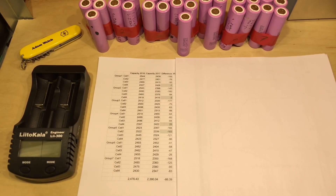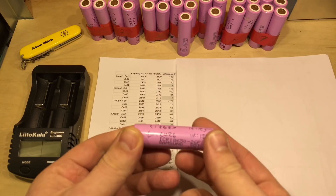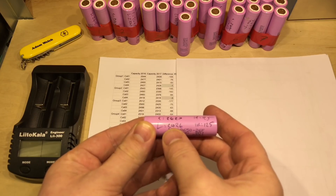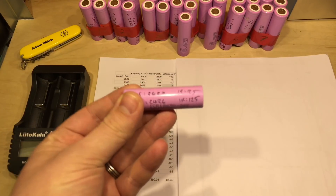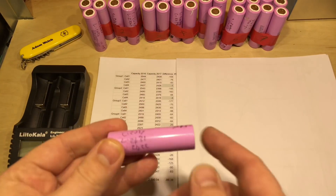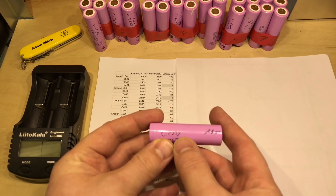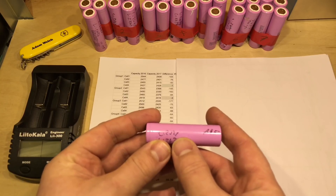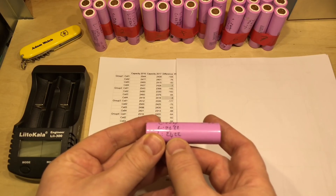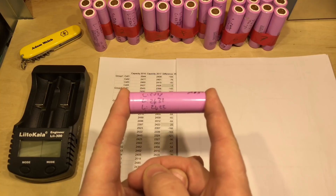But I've highlighted a few cells here that are of particular interest. This one here — over the two tests, the first test showed 2427 milliamp hours, and in the second test 2426. So apparently this has lost only one milliamp hour in all that time. This cell here from group four — I actually ended up testing this one twice more recently, because a year ago I measured it at 2397 milliamp hours, whereas this year I tested it twice and got 2431 milliamp hours or 2422 milliamp hours. So this cell has actually increased its capacity.